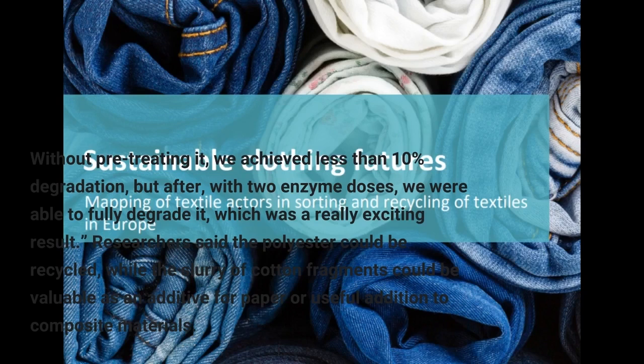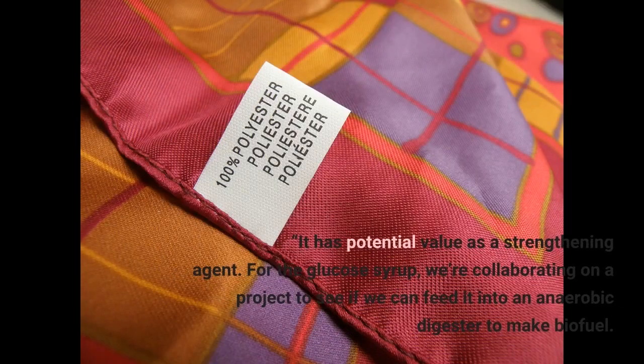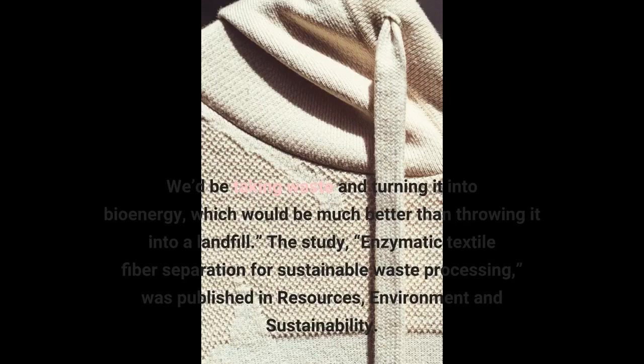Researchers said the polyester could be recycled, while the slurry of cotton fragments could be valuable as an additive for paper. They're also investigating whether the glucose could be used to make biofuels. The slurry is made of residual cotton fragments that resist very powerful enzymatic degradation, Salmon said. It has potential value as a strengthening agent. For the glucose syrup, we're collaborating on a project to see if we can feed it into an anaerobic digester to make biofuel. We'd be taking waste and turning it into bioenergy, which would be much better than throwing it into a landfill.